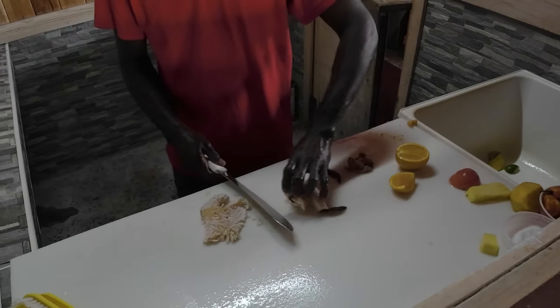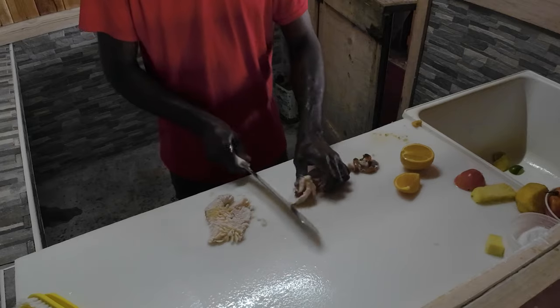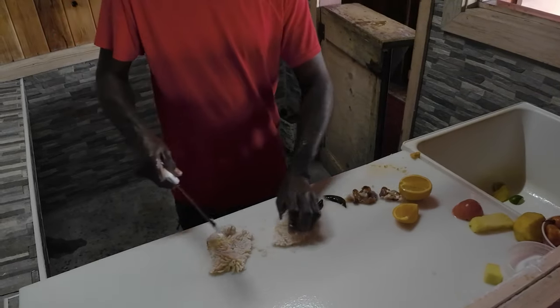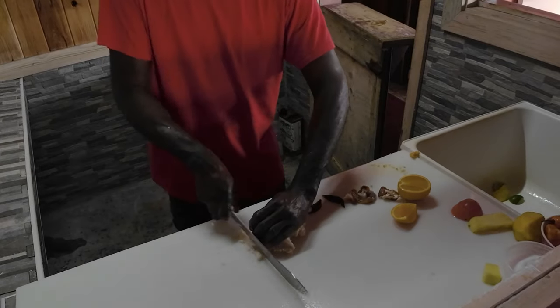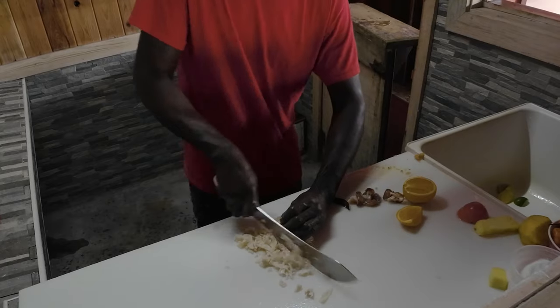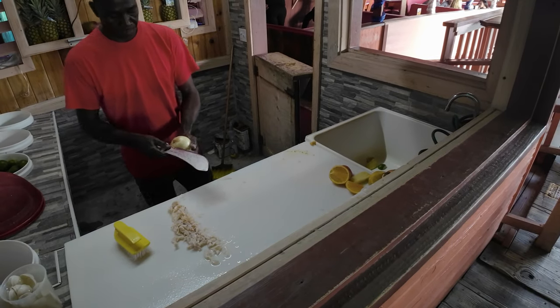They slice it one way to open it up a little bit, and then, as you'll see here in a moment, he's going to turn it around and cut actual slices through it all. That way your conch is a little bit more tender. Since this isn't cooked, it's got to rely on that to get there.